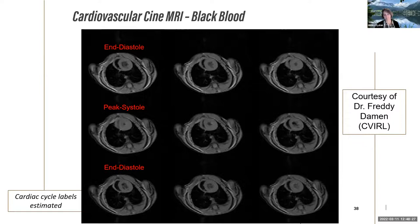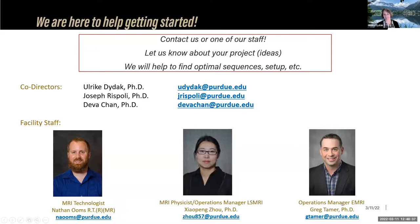The facility staff includes Dr. Tamer, operations manager for both the small animal and engineering facilities; Dr. Jo, operations manager and MR physicist for the Siemens life science facility; and Dr. Nathan Ums, MR technologist for all three systems, available to assist with scanning on any of the three scanners.